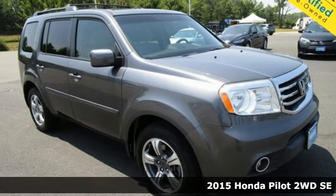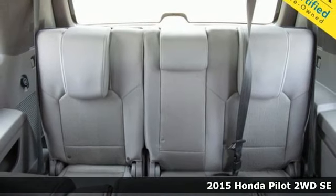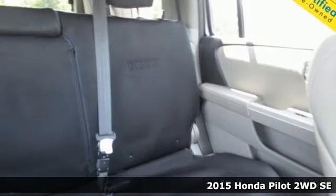Here's a 2015 Honda Pilot. Honda has a world-renowned reputation for reliability, and it comes with all the amenities you need.